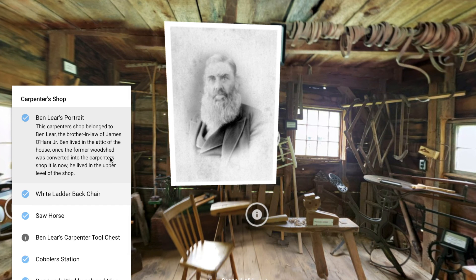First we have Ben Lear's portrait. This carpenter shop belonged to Ben Lear, who was the brother-in-law of James O'Hara Jr. Ben lived in the attic of the house, and once the former wood shop was converted into the carpenter shop it is now, he lived in the upper level of the shop.